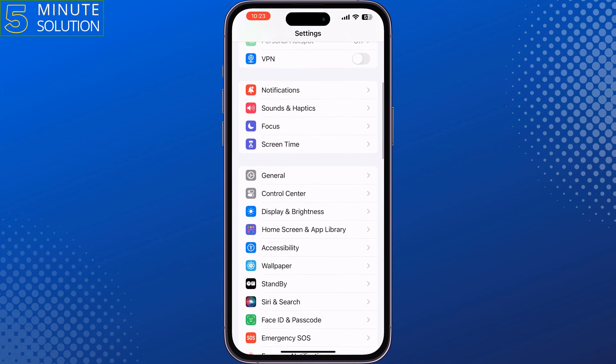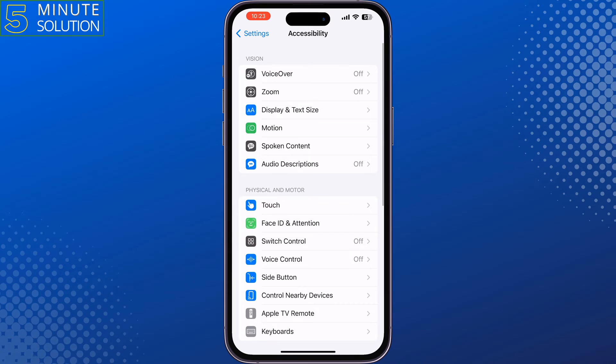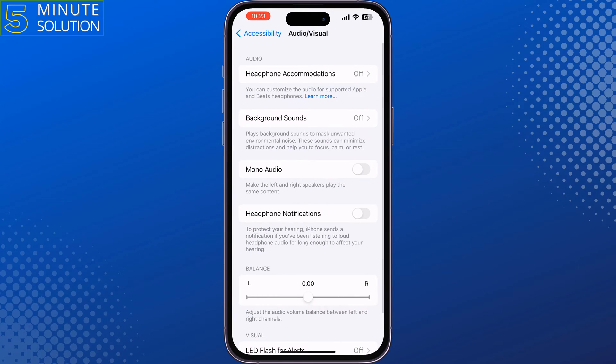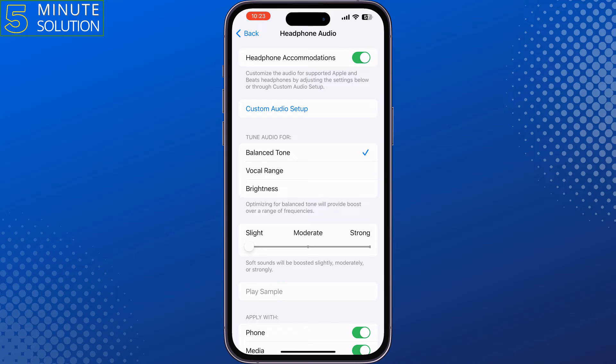The third solution is go to your iPhone Settings, scroll down, tap on Accessibility, scroll down and tap on Audio Visual, tap on Headphone Accommodations, and here enable Headphone Accommodations, and then check the issue.